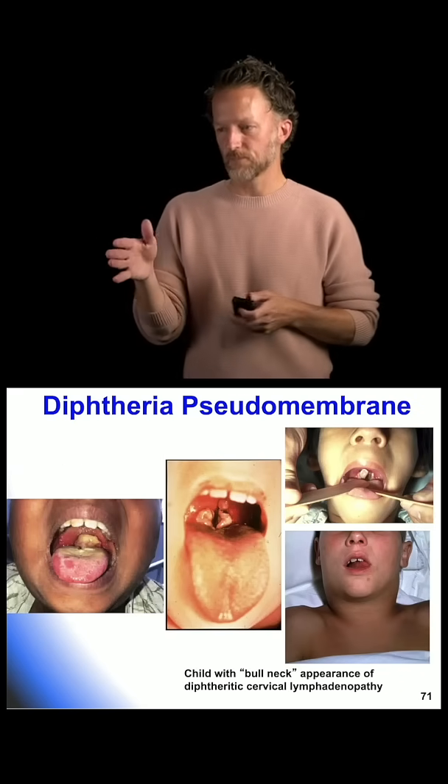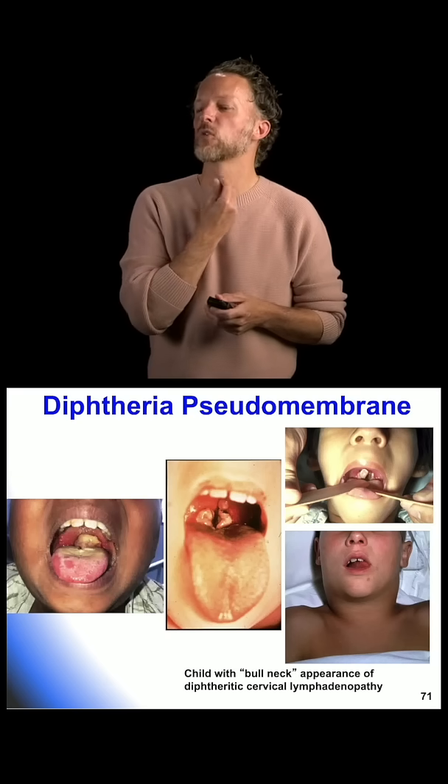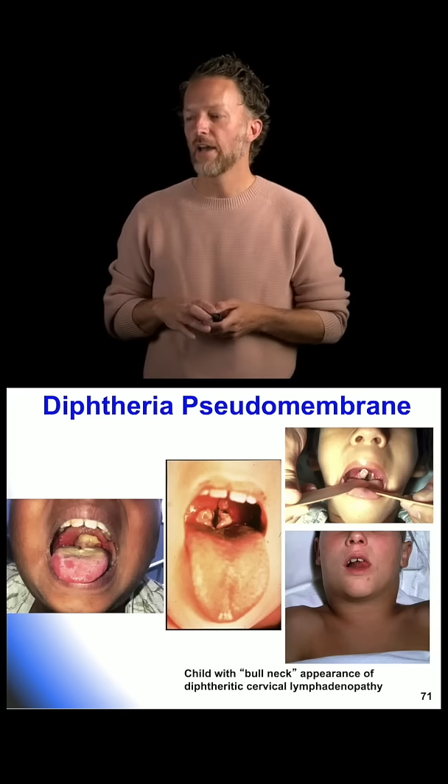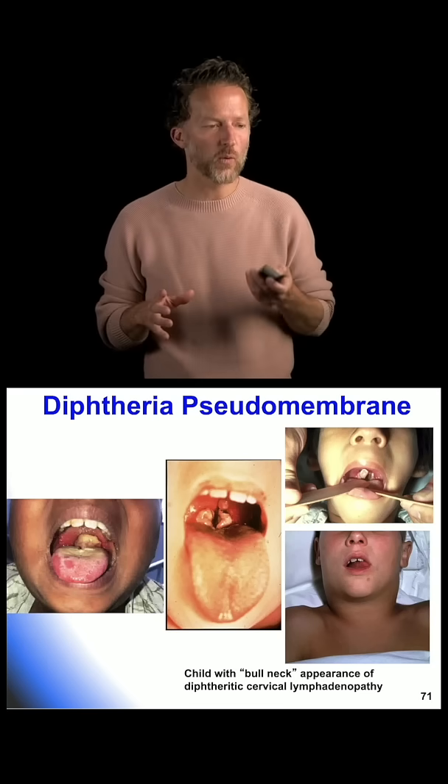Here is an image of that leathery pseudomembrane on the back of their throat. And then because of that lymphadenopathy, they get that classic 'bull neck.'